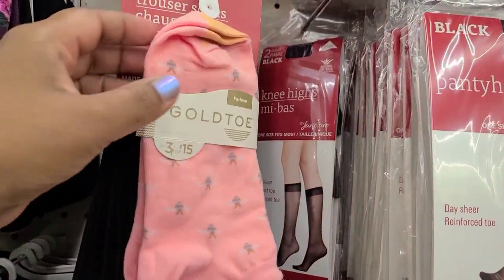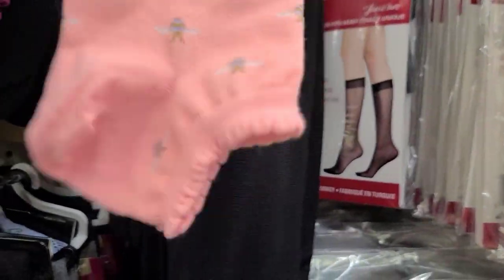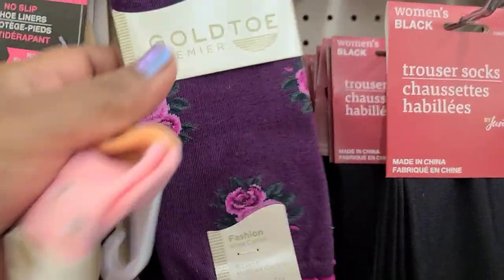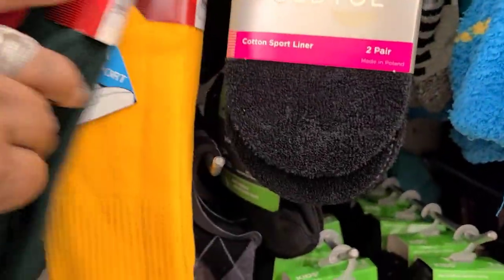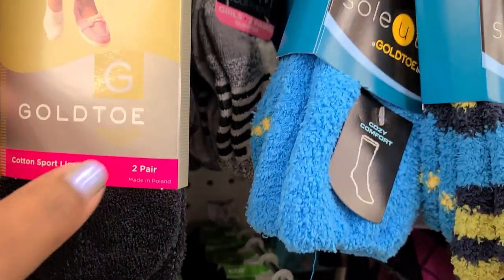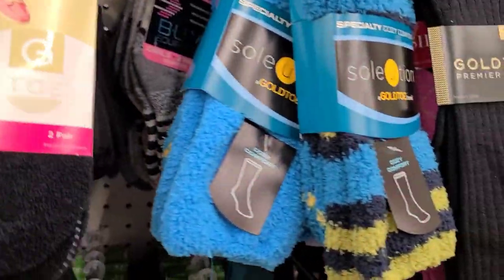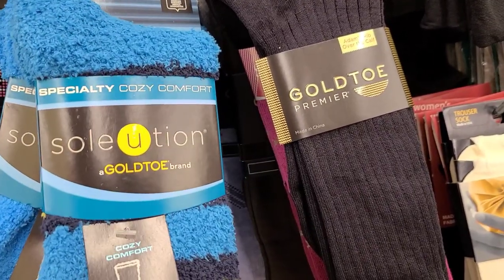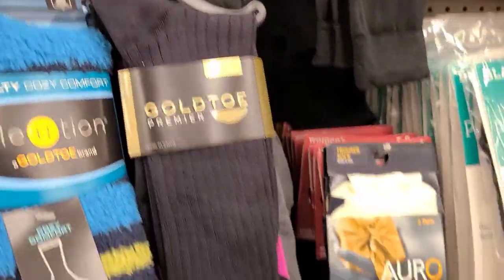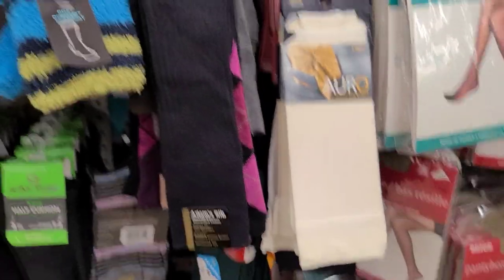They have Gold Toe socks for kids, originally three for fifteen dollars but a dollar here at Dollar Tree. There's also Gold Toe Premier, Power Socks, Gold Toe in red, green, and yellow, the Gold Toe two-pair cotton sport liner sock, the specialty cozy comfort Gold Toe — really soft — and the two-pack Oro Gold Toe brand socks.